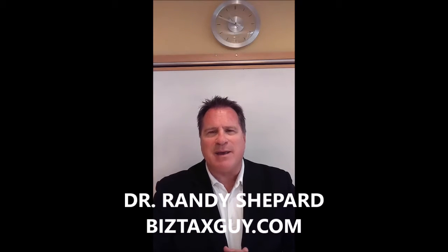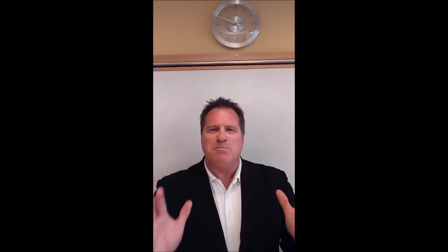Hi, this is Dr. Randy Shepherd again. I'm excited that you came to video number one. We're going to talk about what I think is the number one overlooked tax deduction that's already available to all self-employed business people, but they overlook the tremendous deduction it offers — and that is auto mileage.